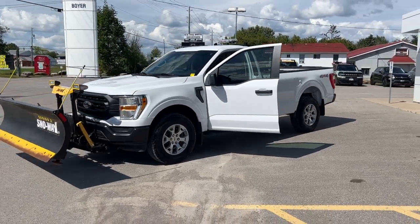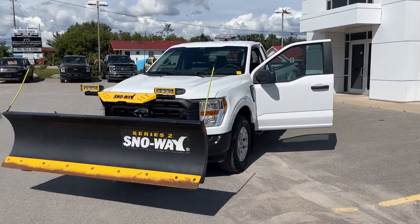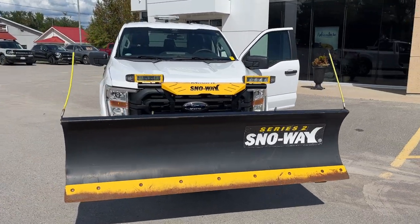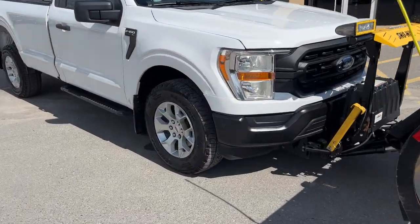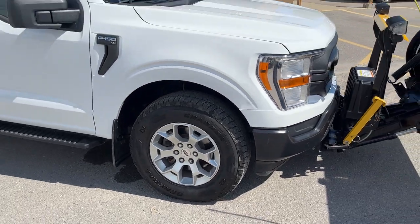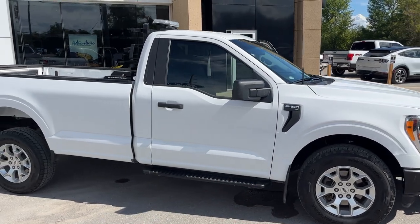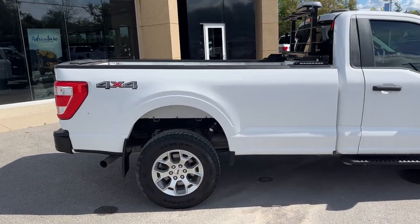2022 Ford F-150 XL 101A package in Oxford White. This vehicle was a local trade-in at the dealership — it was also bought here new. It does come with a snow plow, and you're rolling on 18-inch silver aluminum alloy wheels with Grabber all-terrain tires. This vehicle is powered by a 5.0-liter V8 engine. You also have black platform running boards and, of course, it is the eight-foot box and four-by-four.